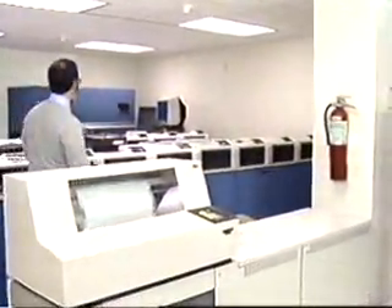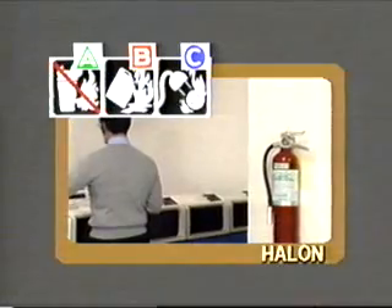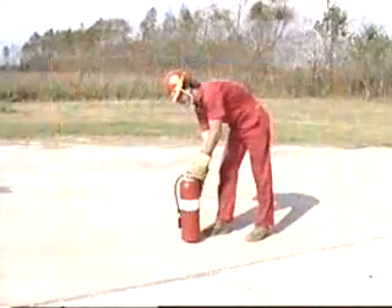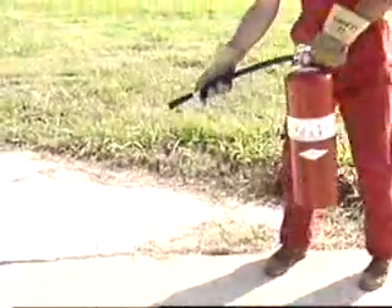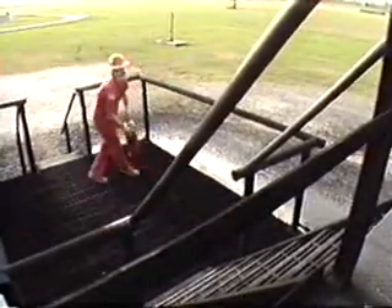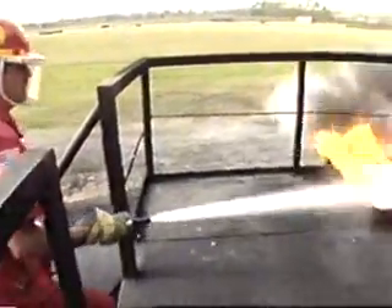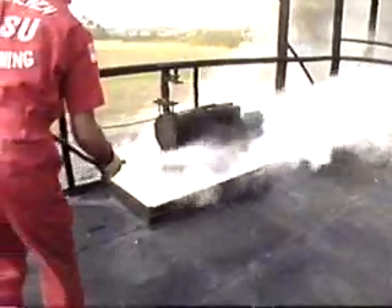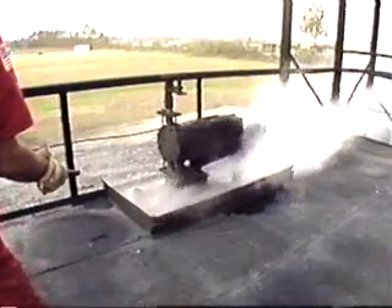Halogenated extinguishers are generally rated for Class B and C fires; however, some may have a Class A rating as well. To operate the extinguisher, remove the safety pin, aim the nozzle, and squeeze the handle. In some situations, it may be necessary to begin operating from the maximum range of 16 feet, then move closer as the fire diminishes. Apply the agent at the near edge of the fire and rapidly sweep from side to side toward the back of the fire. On Class B fires, Halon is generally twice as effective and has twice the range of CO2, but like CO2 it will be affected by wind.